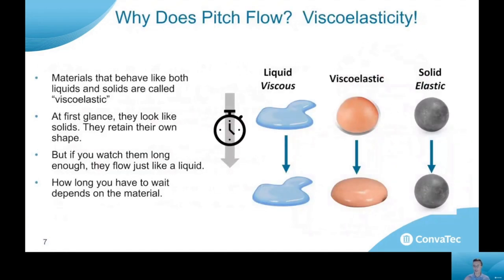So why does it flow? If it looks like a rock, how come it flows like drops if you give it enough time? And the answer is viscoelasticity. Viscoelasticity is a concept that describes materials that behave a little bit like a liquid and a little bit like a solid.